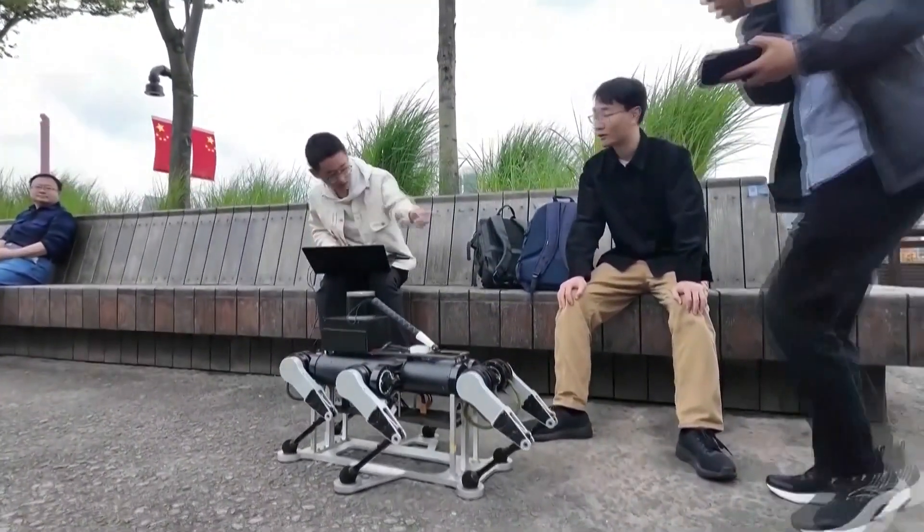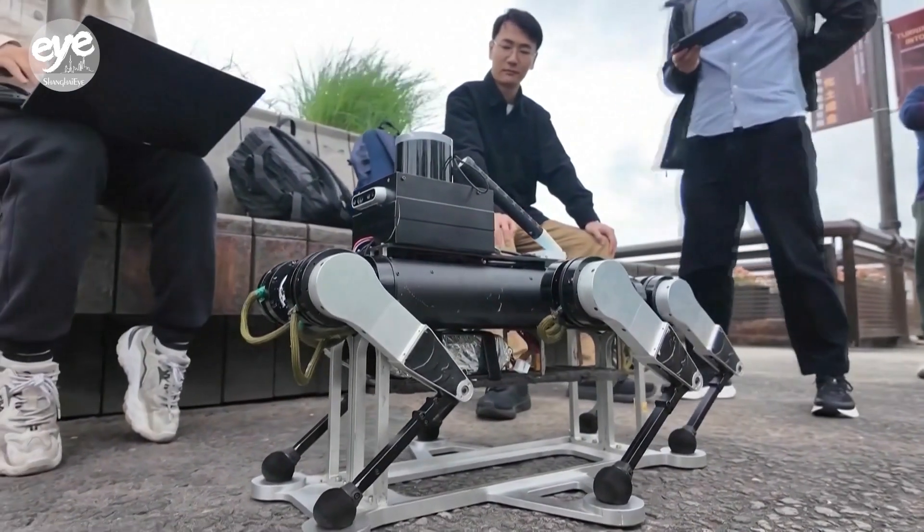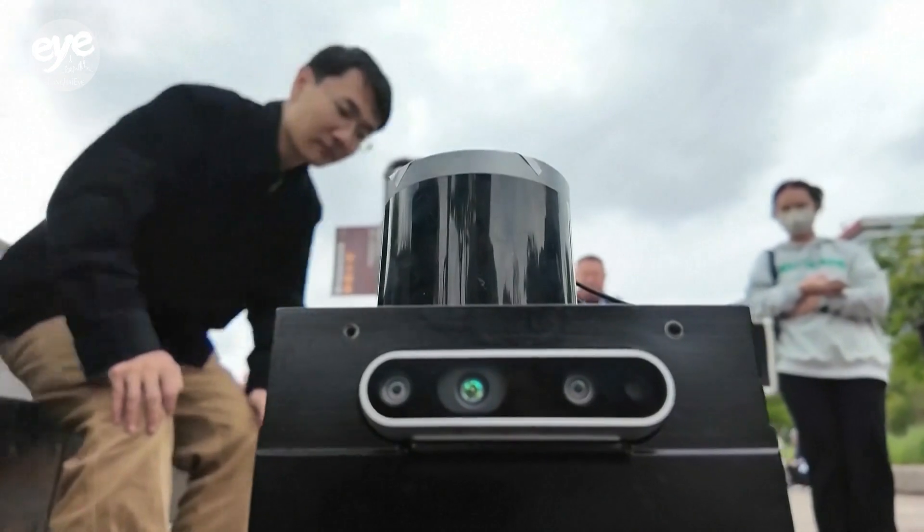The robot's engineers at Shanghai Jiaotong University say that unlike other robotic guide dogs, theirs is more stable — because it has six legs instead of four.